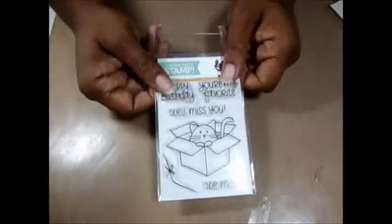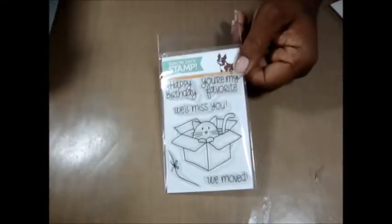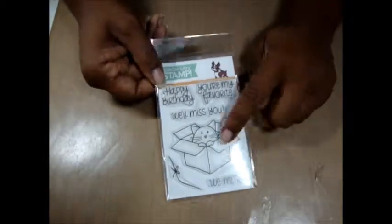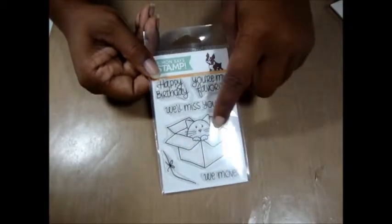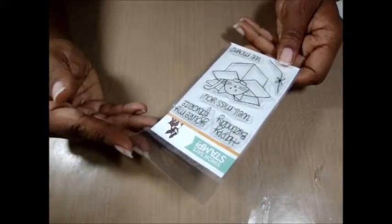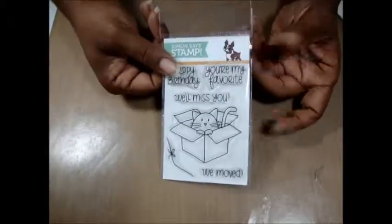Then from Simon Says Stamp I bought — it's called 'Furry Cat in a Box.' I thought this was cute. I personally don't care for cats — I'm sorry for all you cat lovers out there — but the reason is because I'm allergic to cats, so that's part of the reason. But I just love this stamp, I thought it was so cute. It says 'Happy Birthday,' 'You're My Favorite,' 'We'll Miss You,' 'We've Moved' — so that's cute.